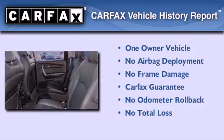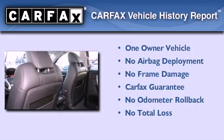This GMC has had only one owner, and it qualifies for the Carfax Buyback Guarantee.